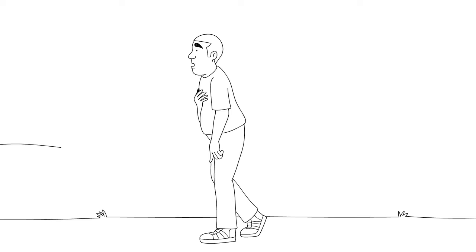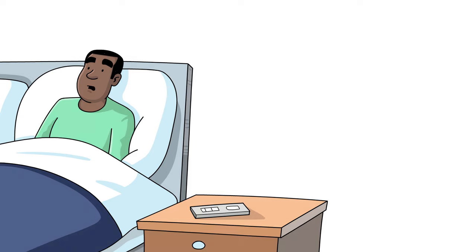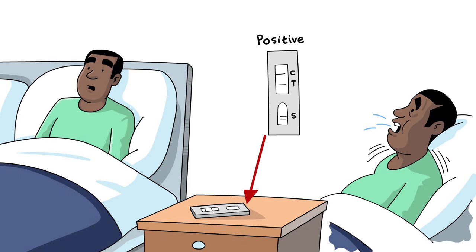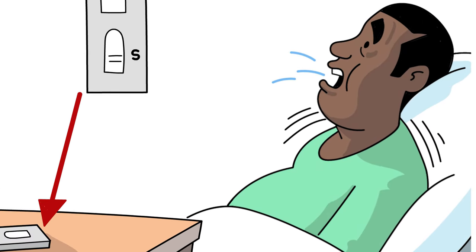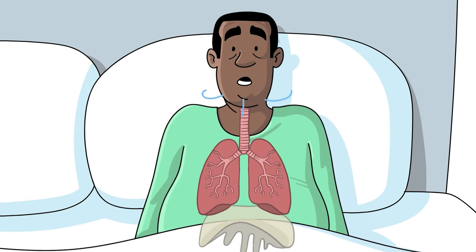Your brain constantly checks what's happening inside and outside your body and adjusts your breathing to meet your body's needs. When you're unwell, your breathing adapts to cope. It gets faster and the pattern and size of your breaths change. When this happens, your breathing tends to go into the top part of your lungs. You use your upper chest and shoulders too much, rather than your diaphragm.